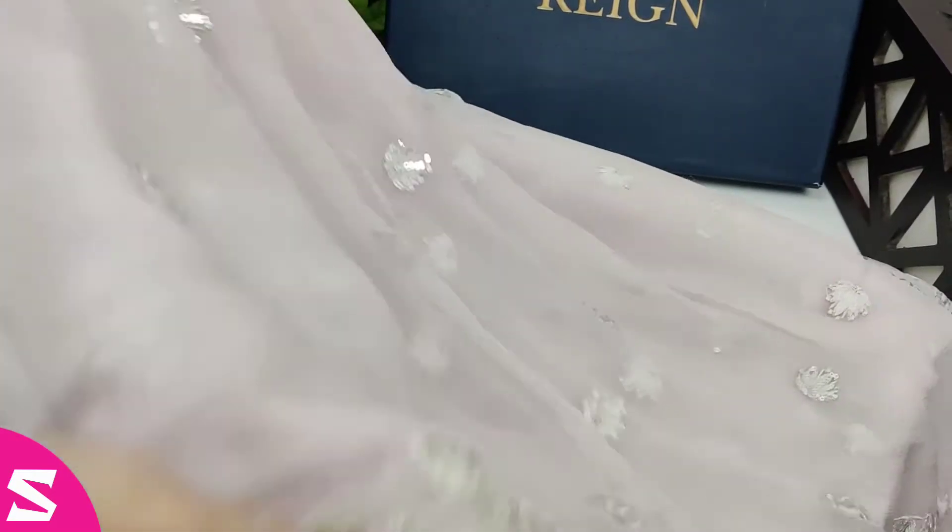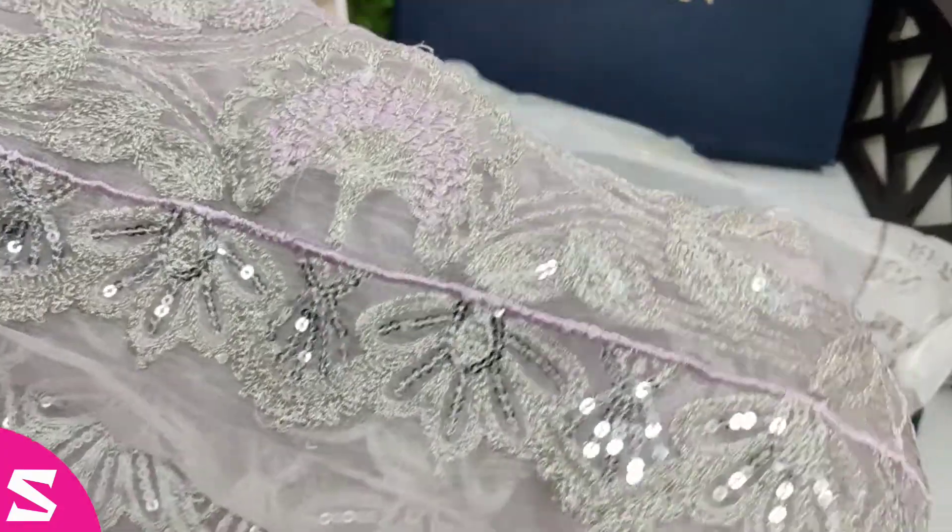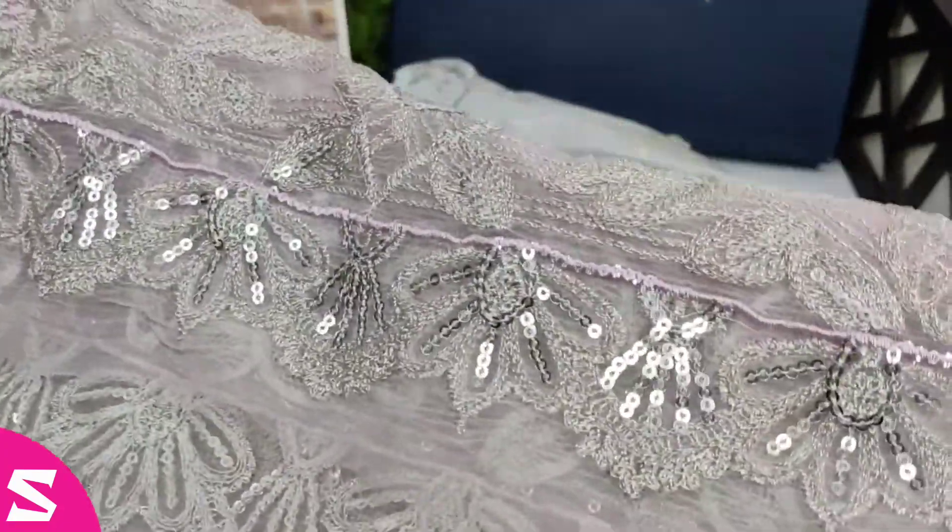This is the top of town chiffon fabric. It also has sequins work and relation work.